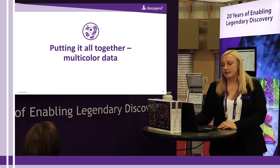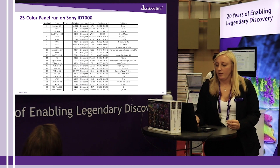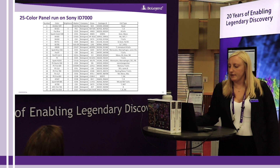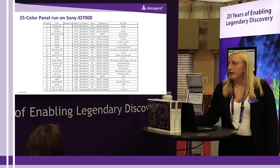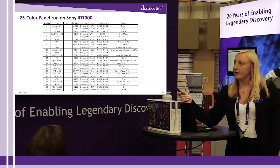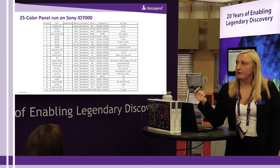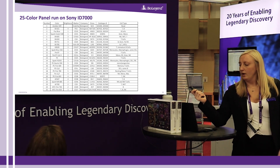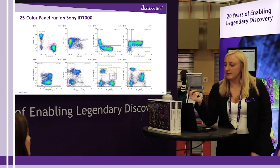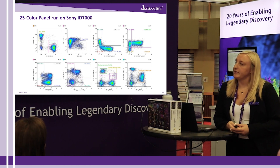To show an example of how some of these dyes can be used together in a panel, we put together the following data. This is the makeup of a 25-color panel that we ran on Sony's new ID7000 spectral cytometer. As you can see, we used many of the new Spark and PE Fire tandem dyes, as well as some APC Fire tandem dyes and Coravia Blue 520. For time, I'll just show you a few of these plots, but if you're interested in seeing more of the data, please contact myself or one of my colleagues and we will be happy to share this data with you.